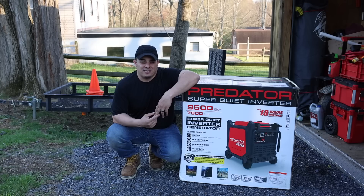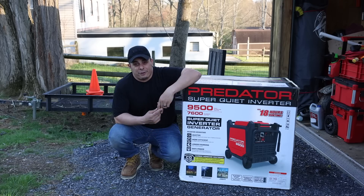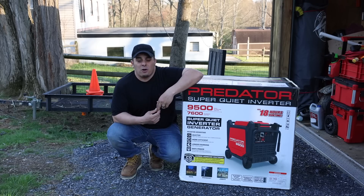Hi friends, I hope you're doing well and staying healthy and safe. My name is Nick and today we're here with the Predator Super Quiet Inverter Generator 9500 Watts from Harbor Freight.